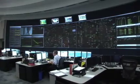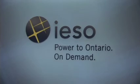We manage the reliable supply of electricity on a minute-to-minute basis, 24 hours a day, 7 days a week for the province of Ontario. Water power has always been, and still is, a critical part of operating the power system reliably.